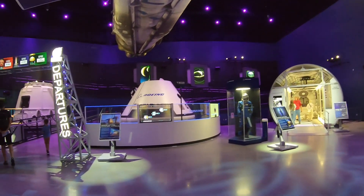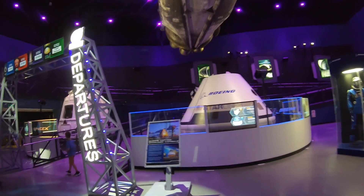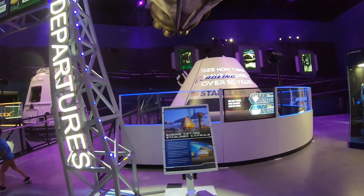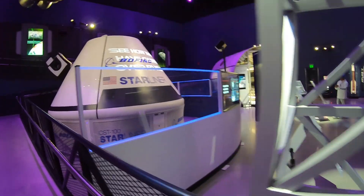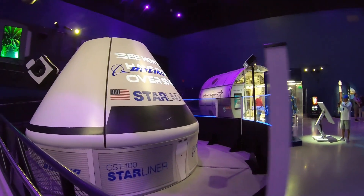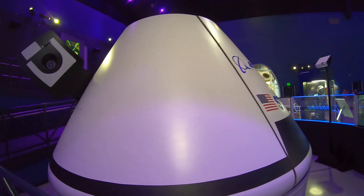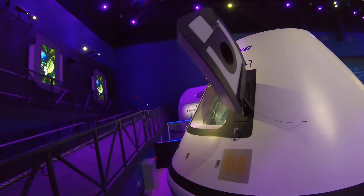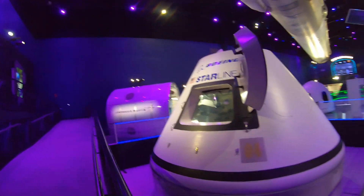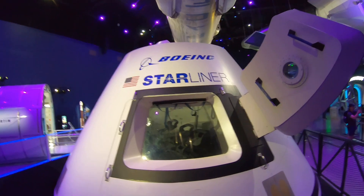And then, of course, there's Boeing's Starliner mock-up. Walk over here. I don't believe this one has flown, from what I understand — yeah, it's just a mock-up. Look inside here — that's what it looks like.